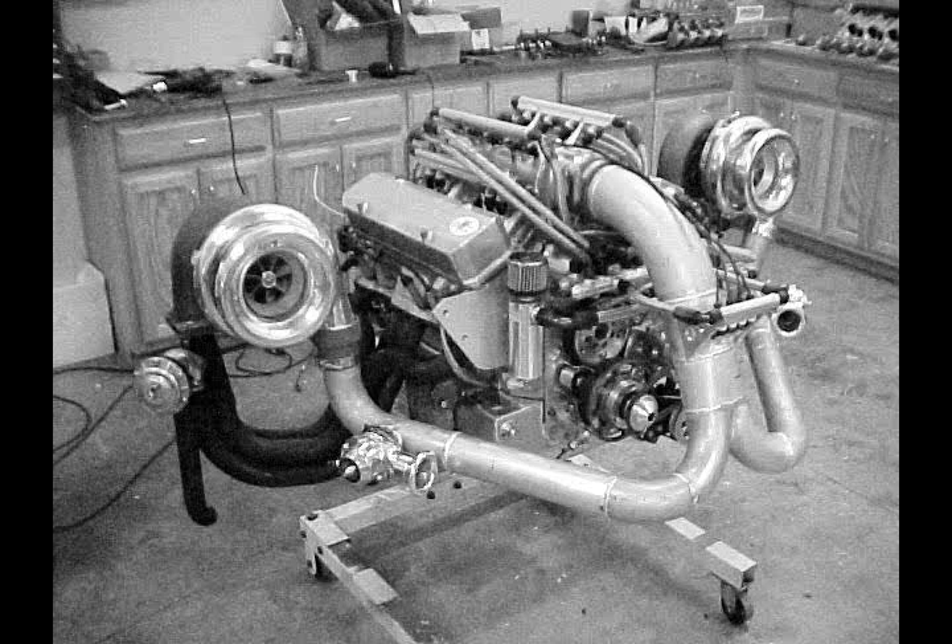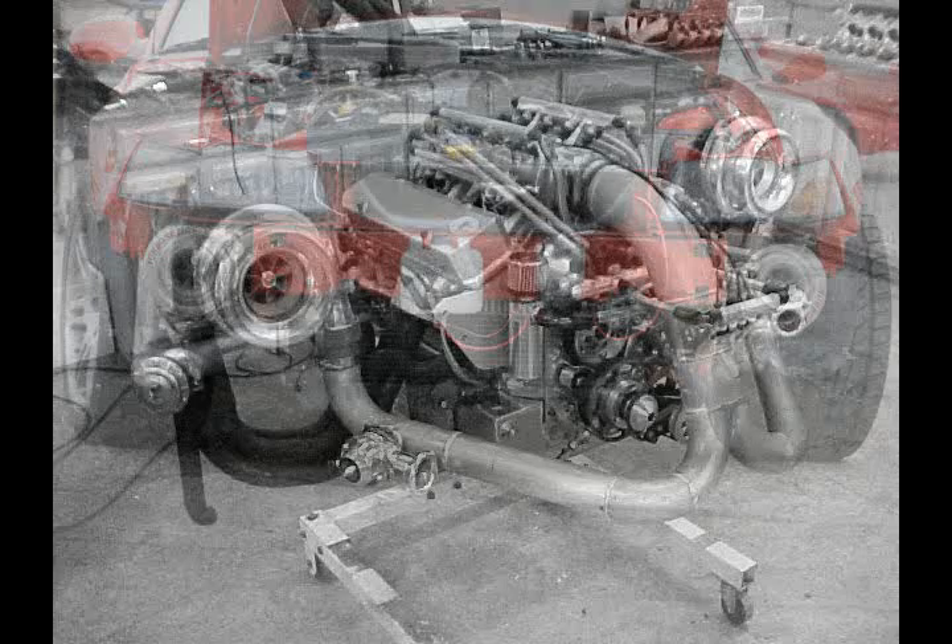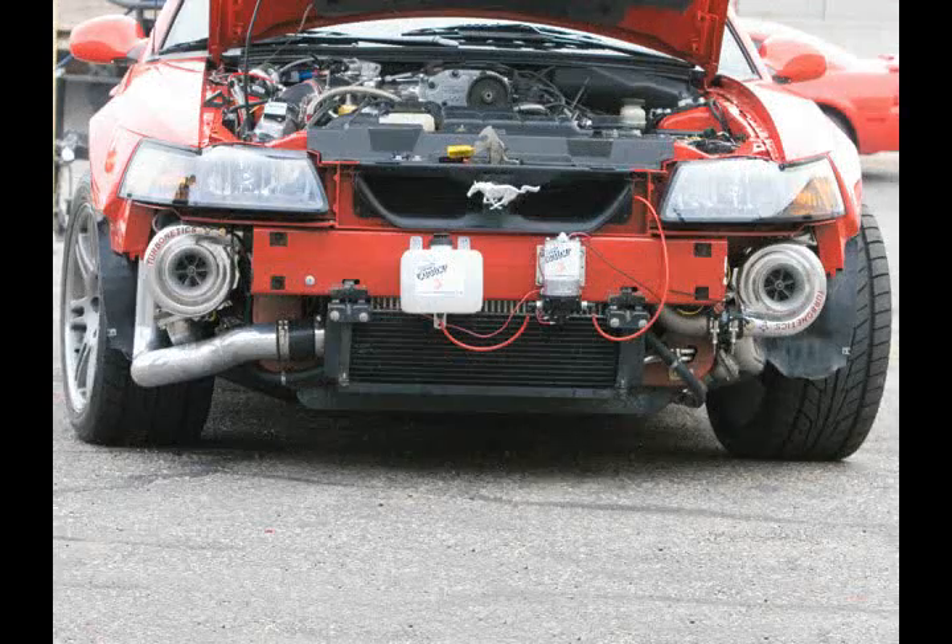The most noticeable disadvantage to a turbocharging system is what's called turbo lag. This lag refers to the time immediately after the throttle has been applied to the engine and the turbo begins to spool up. Until the turbo can spool up to the point where it can compress air, the engine runs without forced induction, creating a period of low power. The larger the turbo, usually the greater the lag, because more energy is required to spool up the turbine.